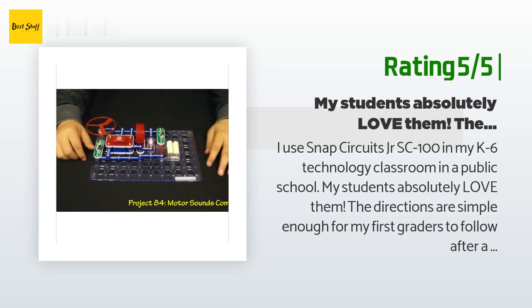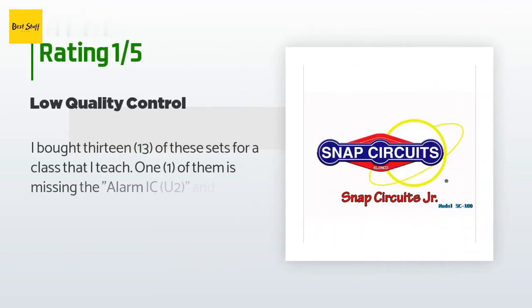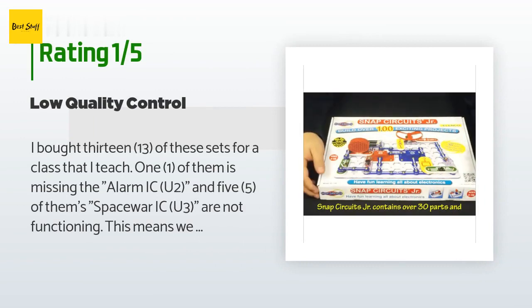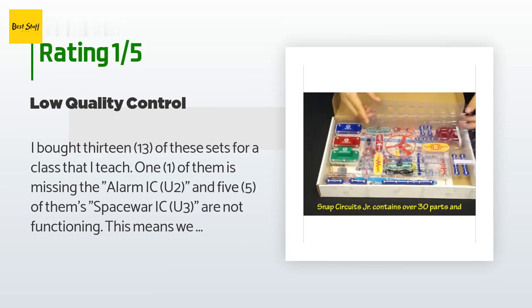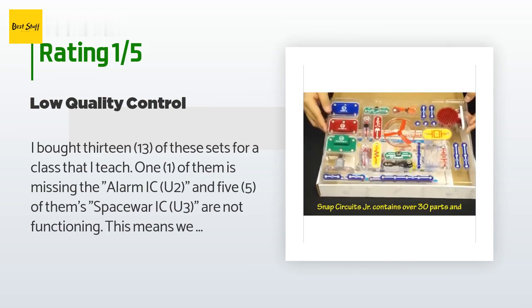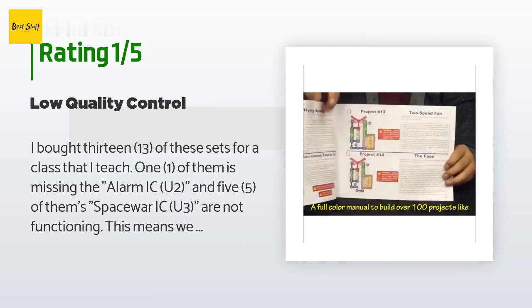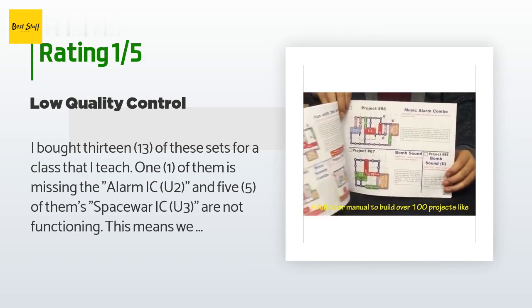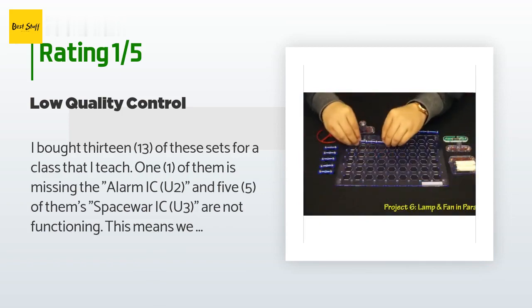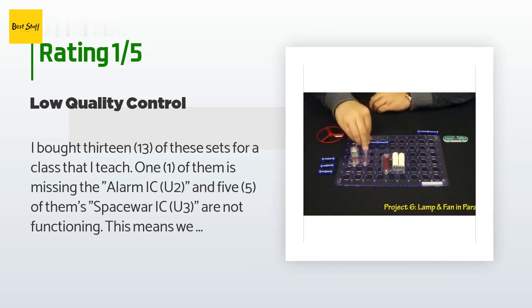An unhappy customer said: "I bought 13 of these sets for a class I teach. One of them is missing the alarm IC-U2 and five of them have a non-functioning Space War IC-U3, meaning we are unable to do multiple projects. I left a message with the seller over a week ago and have not heard back. I plan on returning the bad sets and am not sure I want to order replacements."